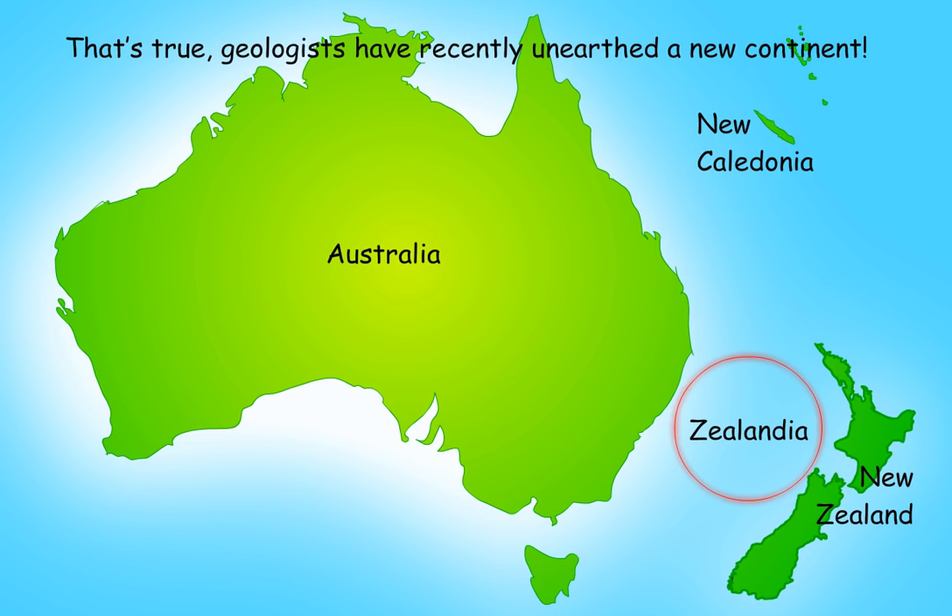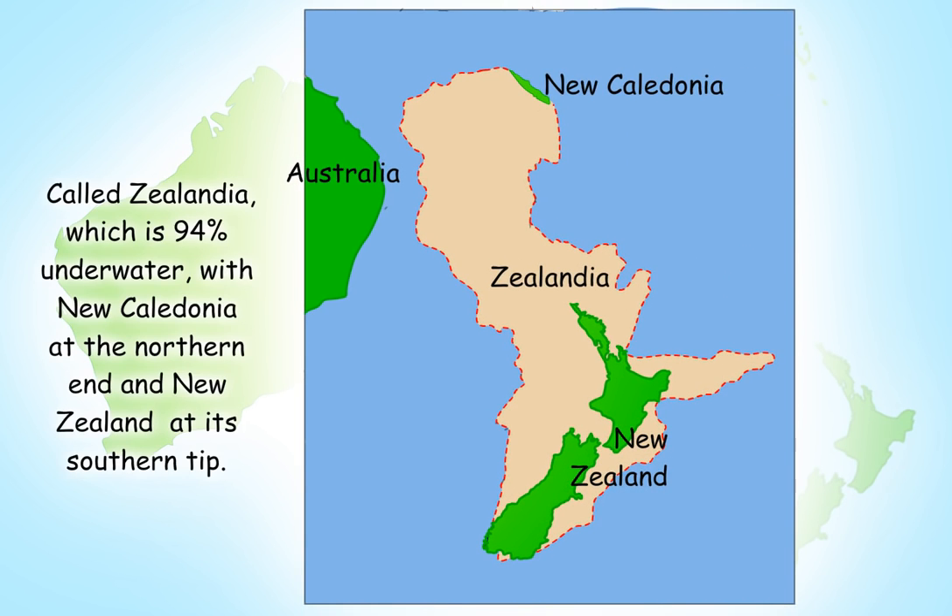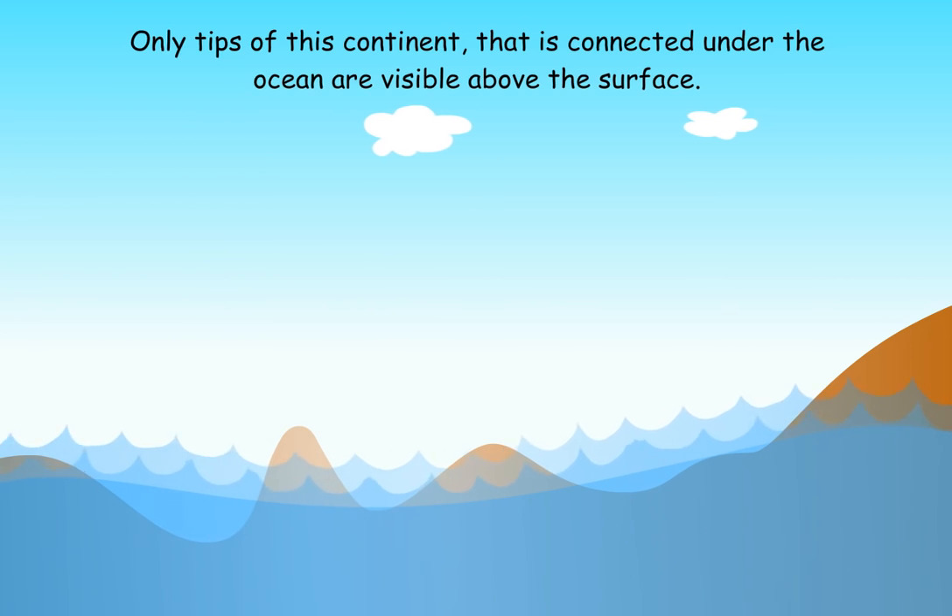Geologists have recently unearthed a new continent called Zealandia, which is 94% underwater, with New Caledonia at the northern end and New Zealand at its southern tip. Only the tips of this continent, that is connected under the ocean, are visible above the surface.